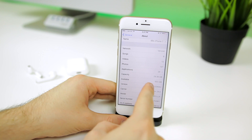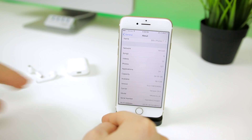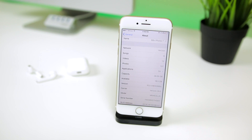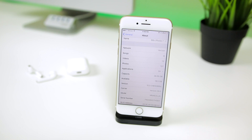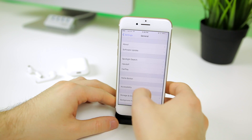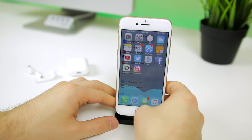The new file system will also give back a significant amount of storage. When I updated from iOS 10.2 to 10.3, I got back nearly four gigabytes on my 256 GB device. You may not get that same amount back, but you will definitely get some — which is great especially for those with 16 or 32 GB devices. Lastly, Apple's new file system was built with encryption in mind and will further protect your data.